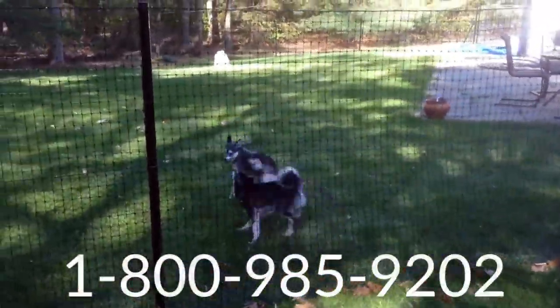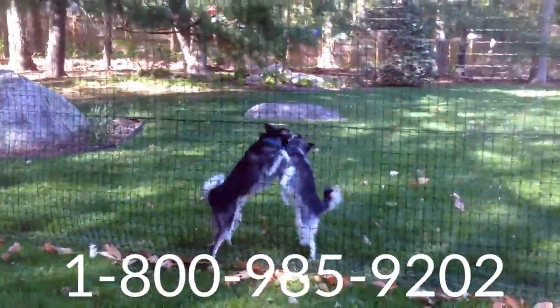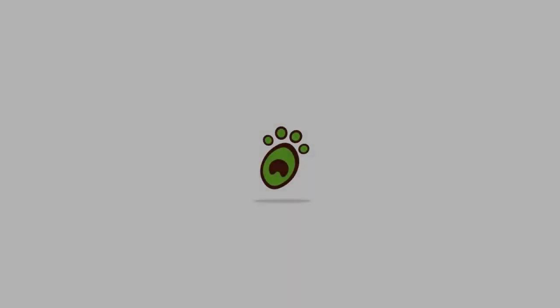Call us at 1-800-985-9202. Pet Playgrounds makes the safest and most reliable real dog fencing system in the world.